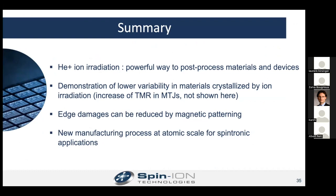Thanks, Daphine. Very exciting. I should probably know this, but what is the origin of the reduction of the edge pinning? Because you said there's no etching, so the topography of the edge should not change. If the topography doesn't change, why is the edge pinning changing?